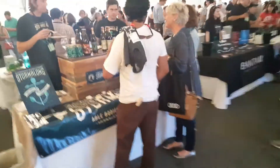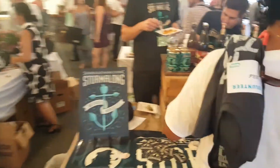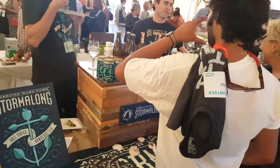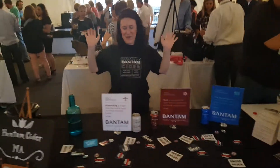Incredible food over here. I'm going to try to keep moving — only because it will overdo it. We've got some Storm Along, which is an incredibly great dry cider. Bantam cider I had a little of before — definitely a great taste.